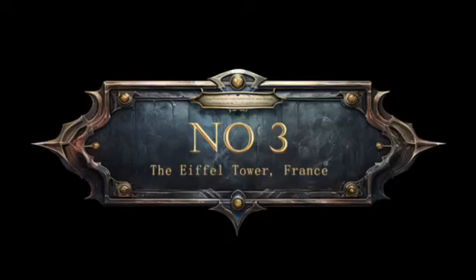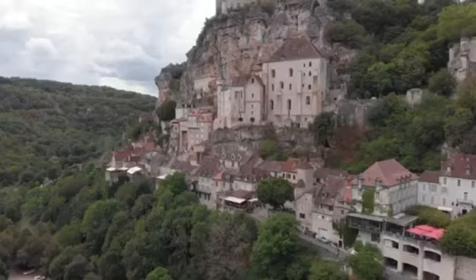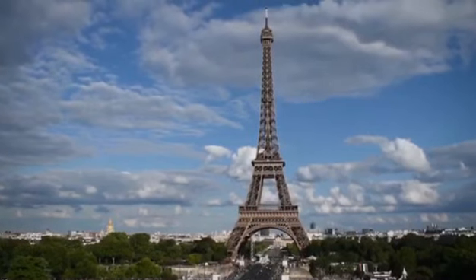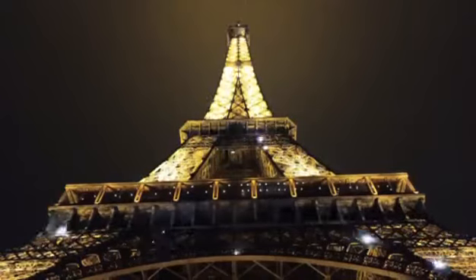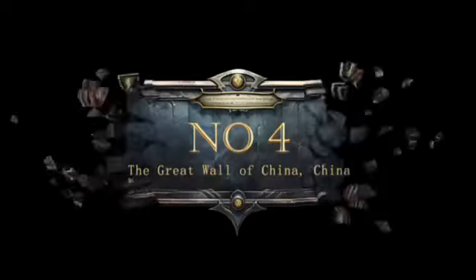3. The Eiffel Tower, France. Moving to Paris, we encounter the majestic Eiffel Tower. While it's now an emblem of the city, did you know that the tower was initially met with strong opposition from some French artists and intellectuals when it was built in 1889? Fortunately, it was saved from demolition and has become a beloved landmark.